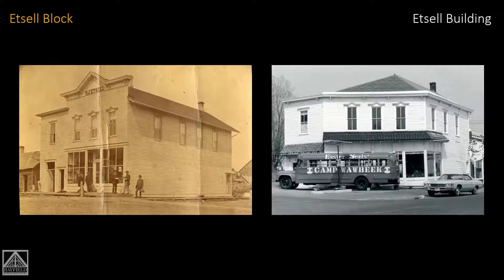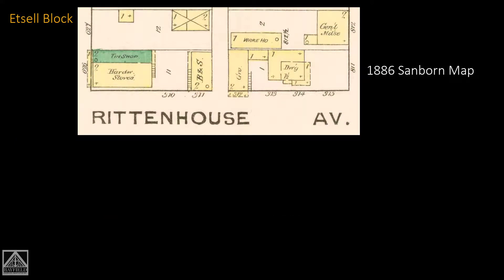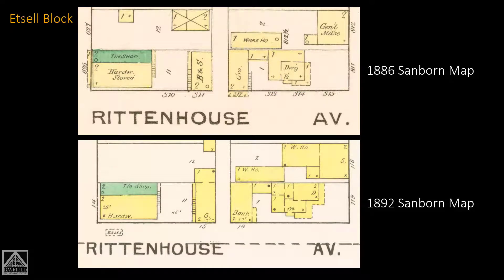Now let's look at what happened to the rest of the block. Going back to 1886, we've got the Edsel building and tin shop; next door is boots and shoes — that was Walksmith's. We have the grocery store where Andy's is now — not the same building, but that's the location. There's a dwelling there, and the rest of the block is blank. In 1892 there's an addition: a bank next to the shoe store.